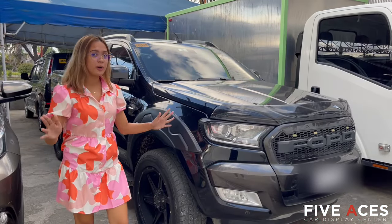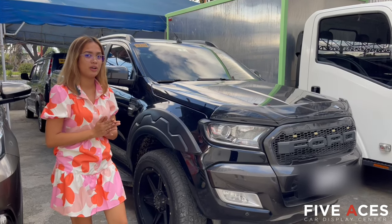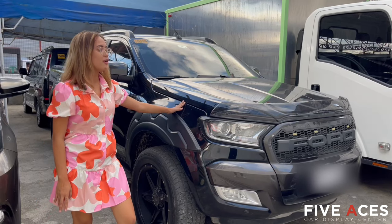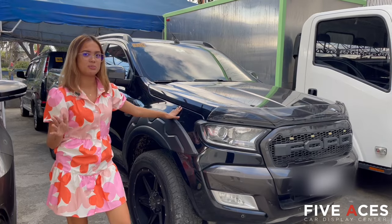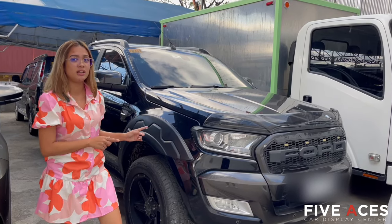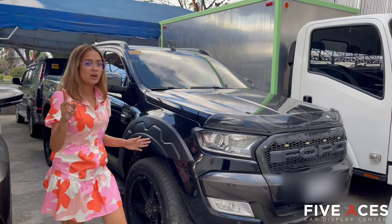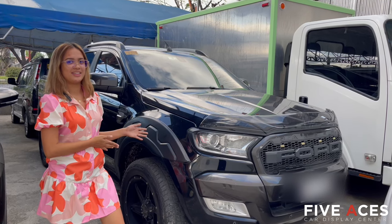So if you're looking for 4x4 or all-wheel drive pick-ups, we have here available a 2018 Ford Ranger Wildtrak 4x4, automatic transmission. This one has a 3.2-liter diesel engine with a price of only 1,050,000 pesos, still negotiable upon viewing, and first owned, Cebu unit.